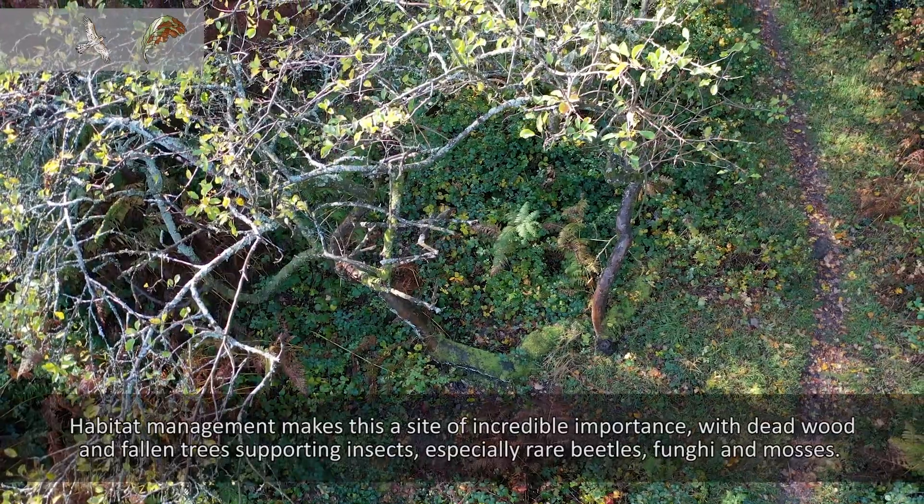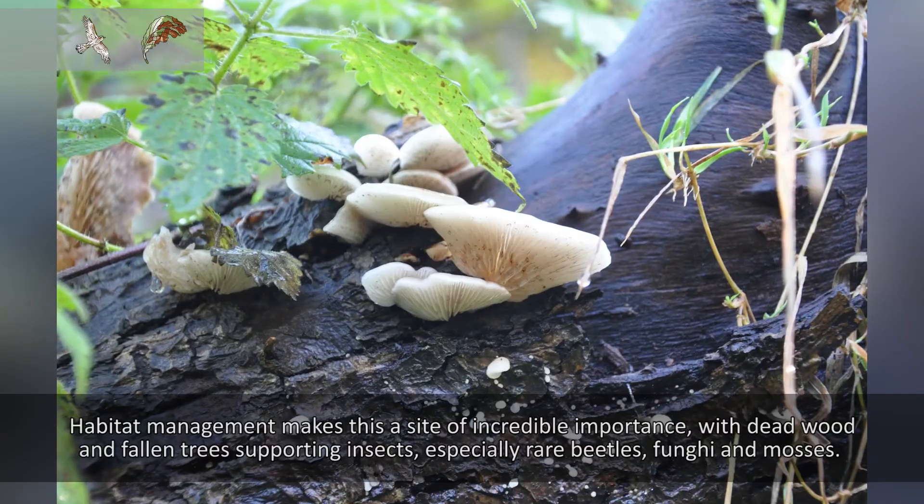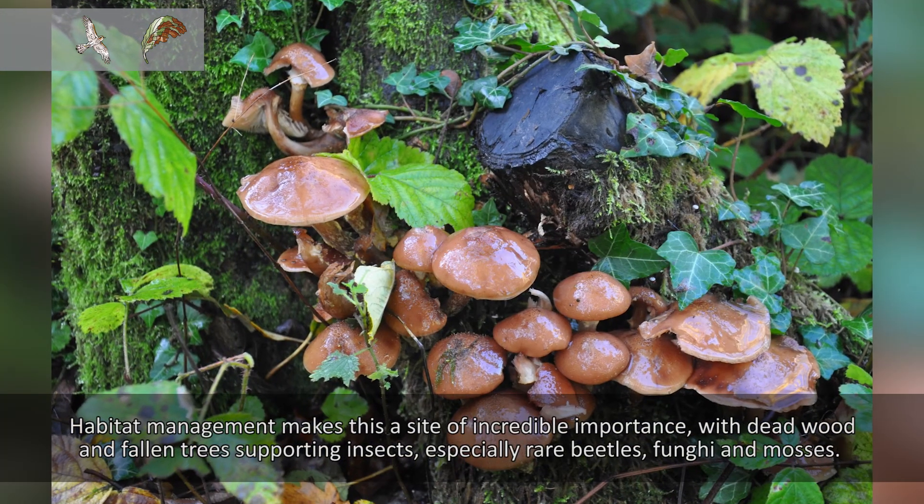Habitat management makes this a site of incredible importance, with dead wood and fallen trees supporting insects, especially rare beetles, fungi and mosses.